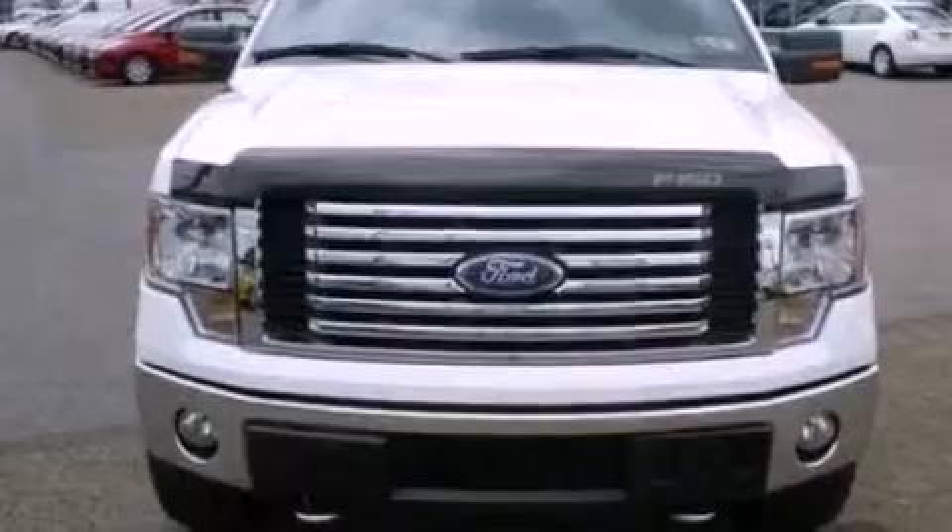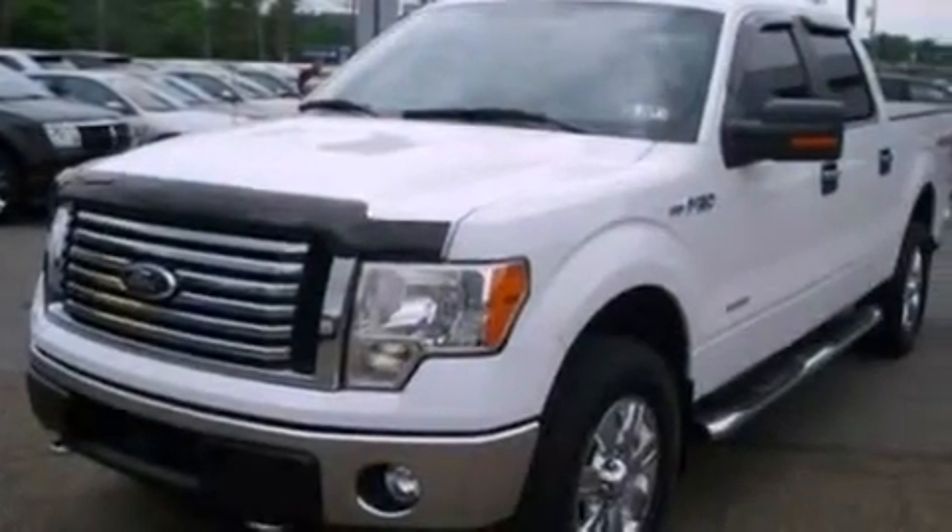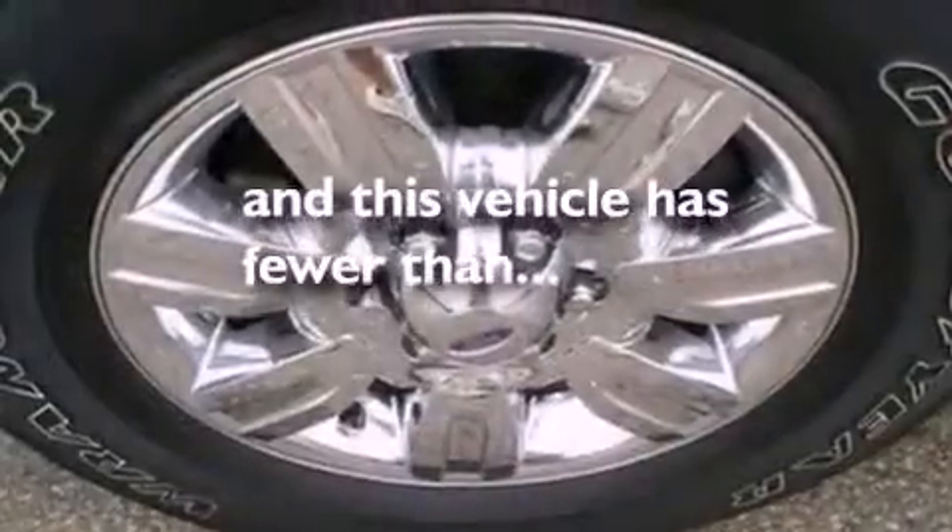12-volt power outlets, an anti-lock braking system, full-power accessories, and this vehicle has less than 4,000 miles.